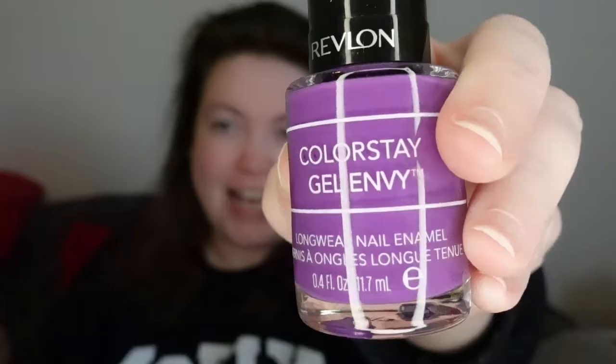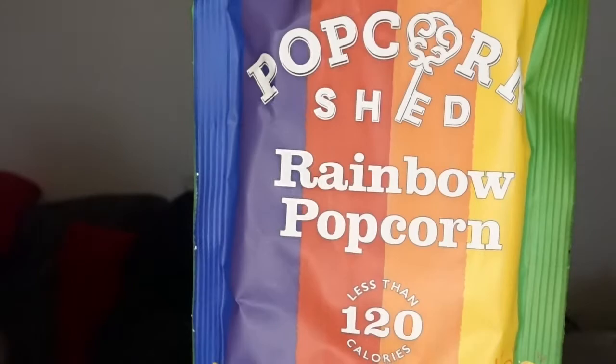But that's not why we get these boxes, is it, ladies? We have nail polish — and it is purple, which is my favourite colour if you know me well. It's Revlon, so it's a good make. This is such a beautiful colour and I am definitely very happy with this. Next, we have rainbow popcorn. I don't like popcorn, but if you do, this is pretty cool.